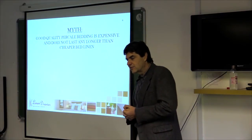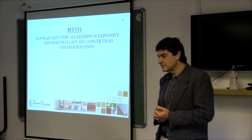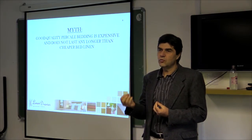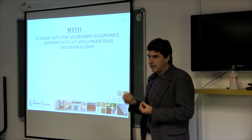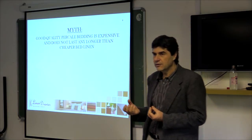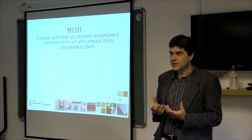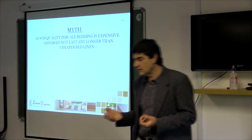The first myth we come across is that good quality bedding is expensive and does not last any longer than cheaper bed linen. Bedding is an area that a lot of people will not spend money on, and people have this impression that a sheet is a sheet — that it doesn't matter where you buy the sheet from or what the quality is, it's still going to last the same amount of time.